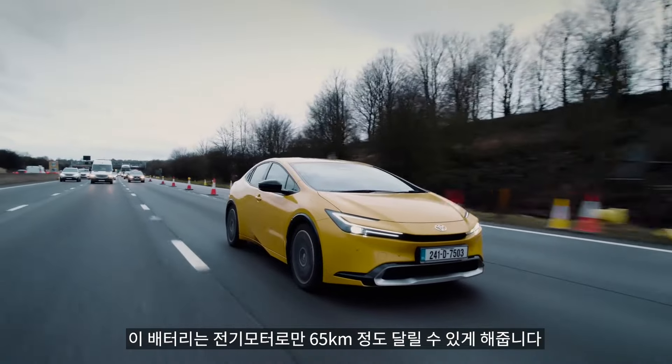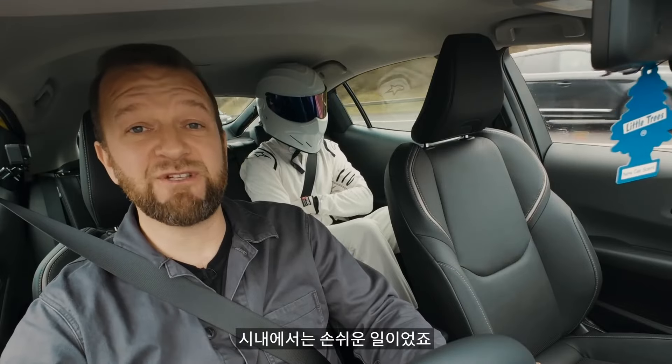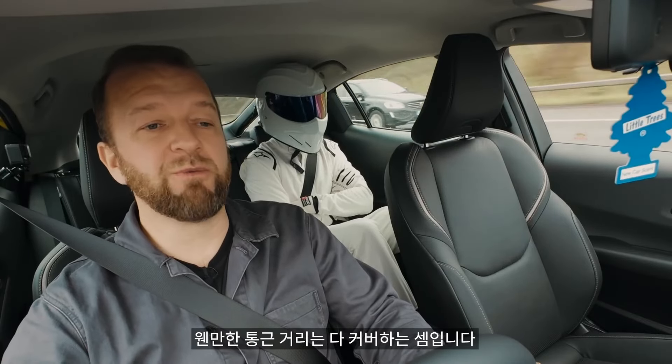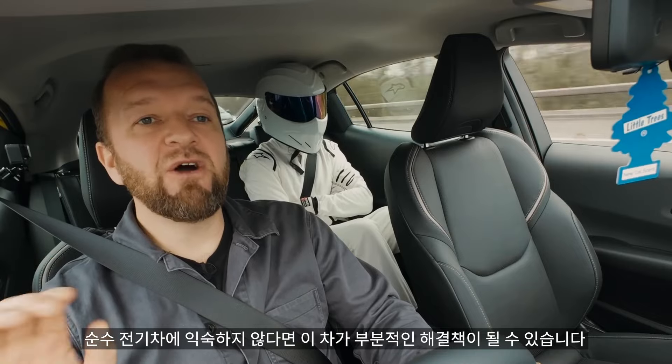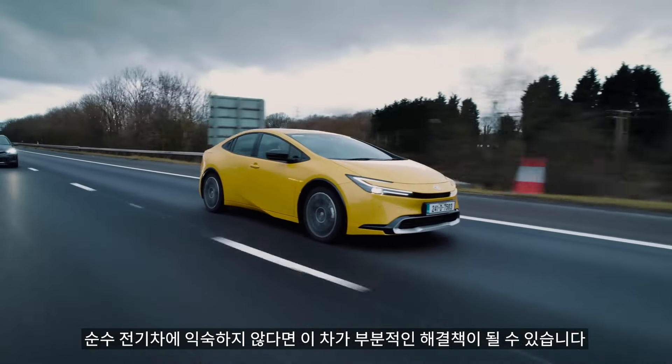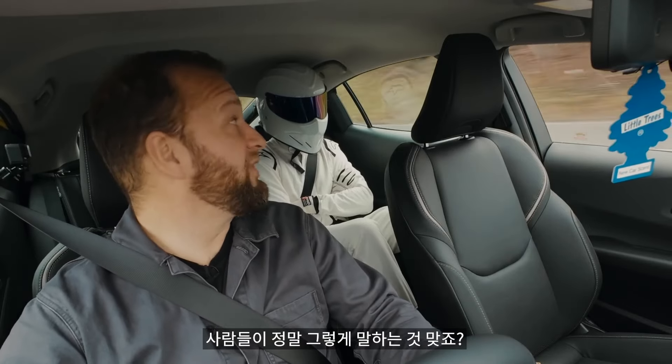That battery should allow for about 40-odd miles of electric-only running, though I've been getting about 30, which is handy for town and your usual commute. If you're a bit leery of a full EV, then I think this could be a partial answer. I don't think plug-in hybrids are the spawn of Satan that everybody says they are.